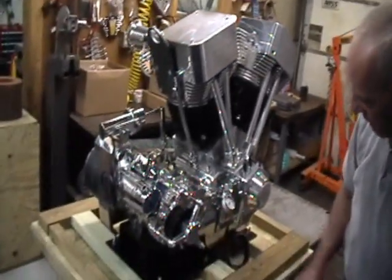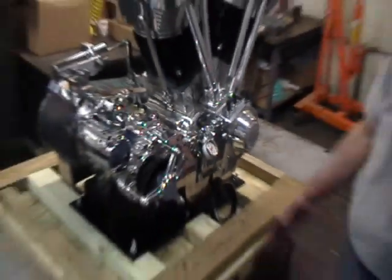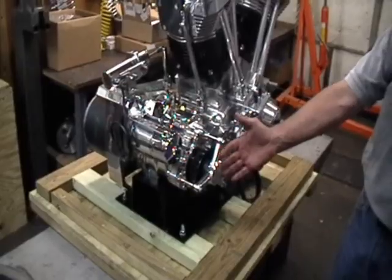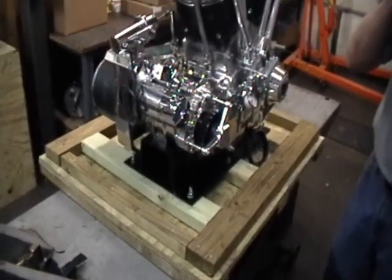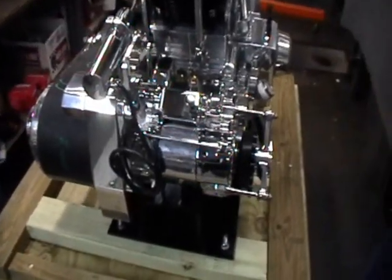The pushrod covers were manufactured here at High Performance out of 6061 tubing. The oil pump is a S&S high volume oil pump. The clutch release is hydraulic.